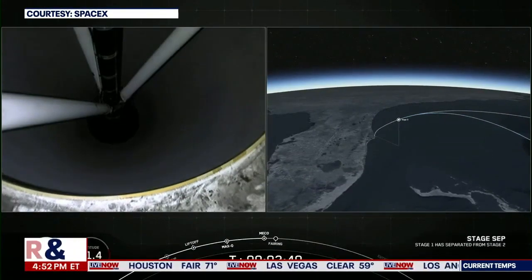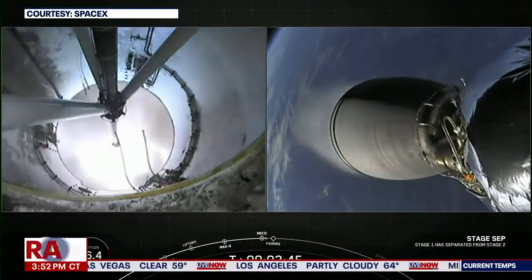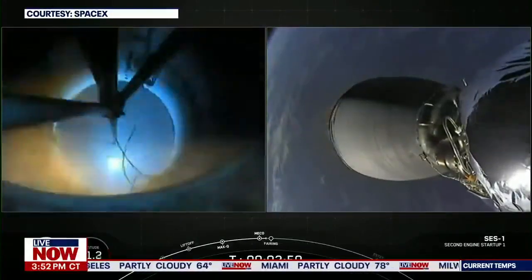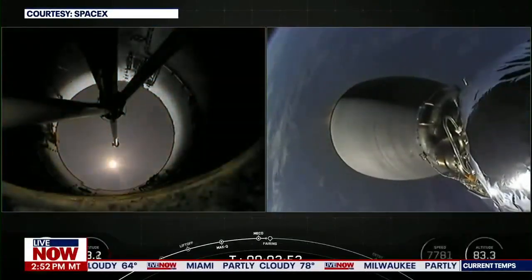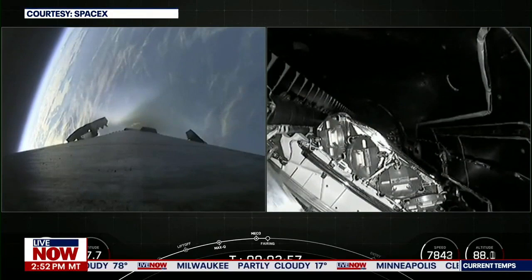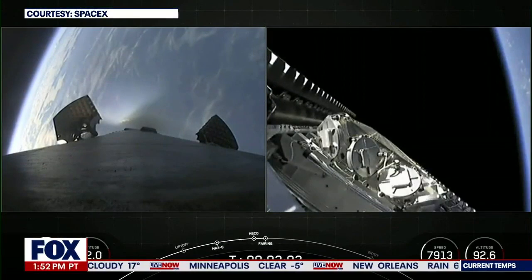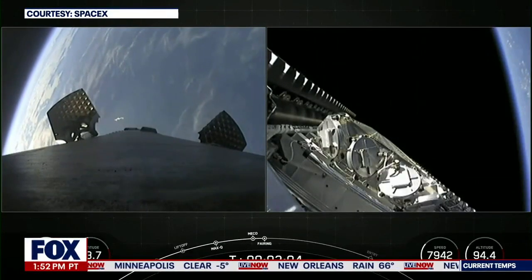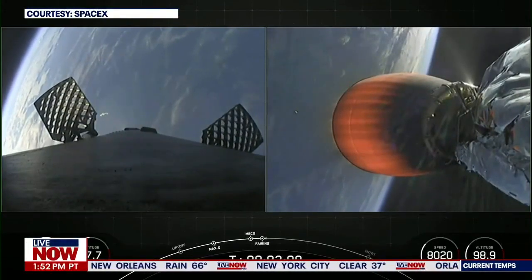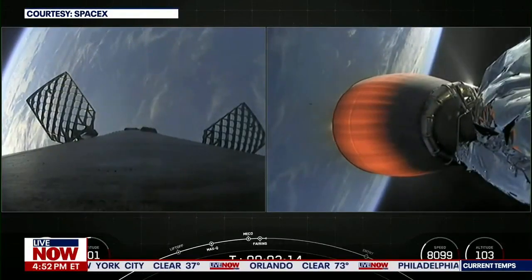Stage separation confirmed. Stage separation confirmed. We have got some great views — all four of those events that I mentioned: MECO, stage separation, SES-1, and fairing deploy all visually confirmed on your screen.